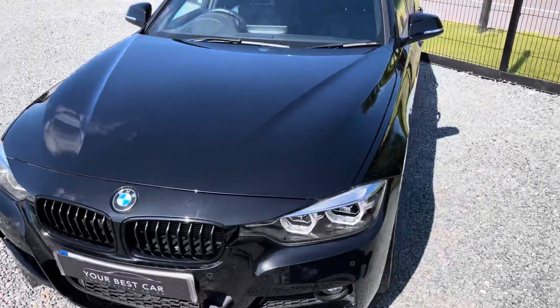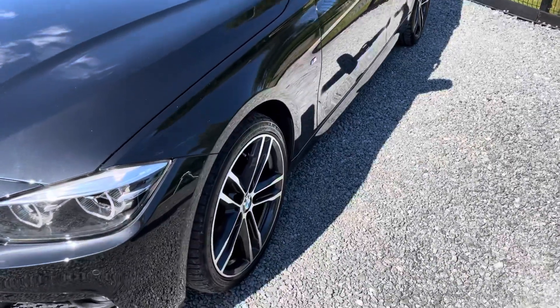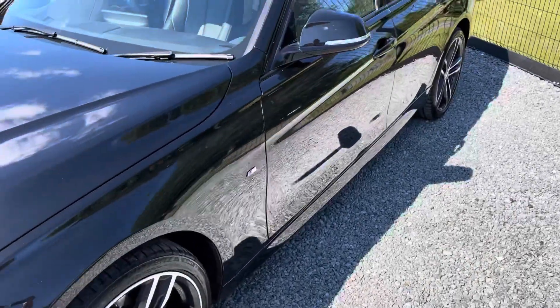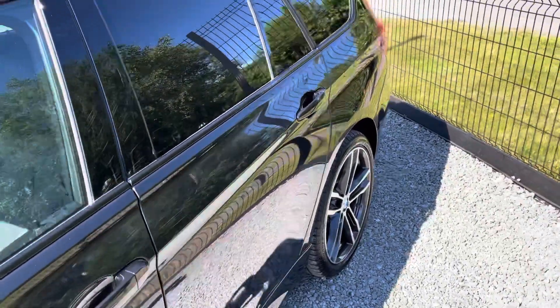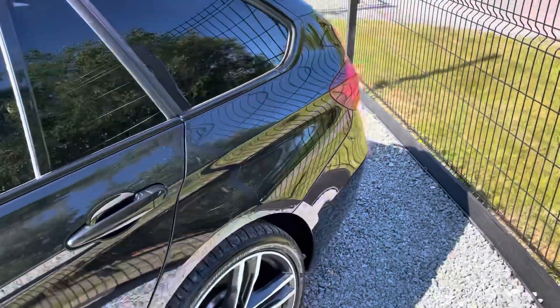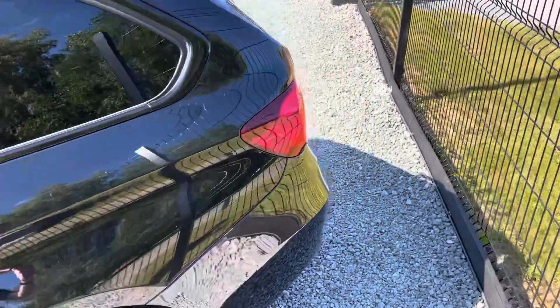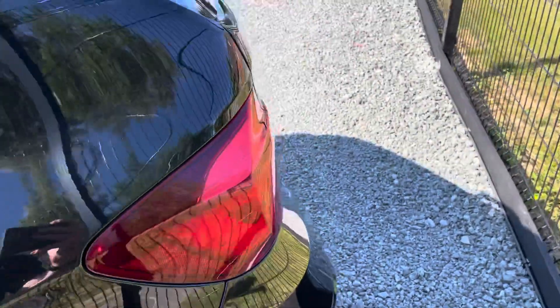A question we get asked a lot at Your Best Car is: can we provide finance? And yes we can — we are a platinum approved finance provider, so we can provide you a bespoke PCP or hire purchase deal on this car. It's instant, it's easy, we can do it over the phone with you, or you can go on our website where we've got a finance page and you can propose yourself, so everything's ready for you to arrive and drive away.